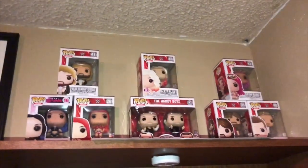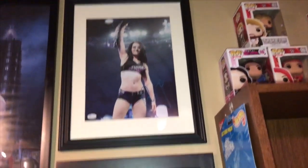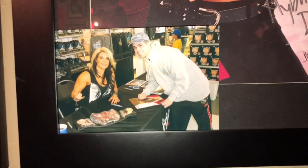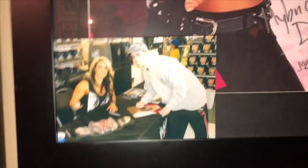Over here some Funko Pops. An autographed picture of Paige, an autographed picture of Caitlyn, and there's me with Caitlyn. I'm so glad she's coming back, even if it's just for the Maven Classic.